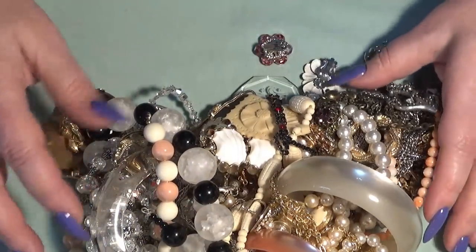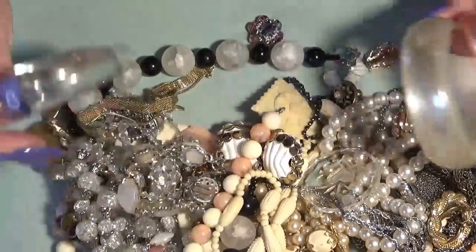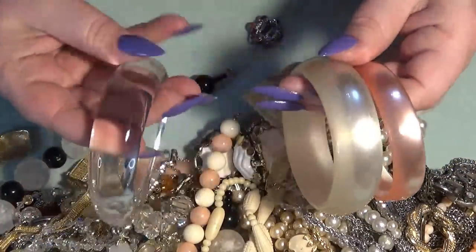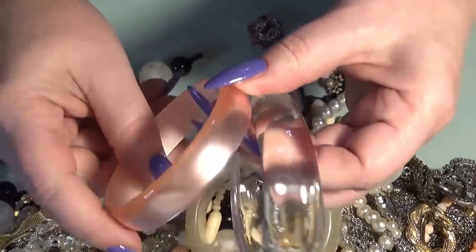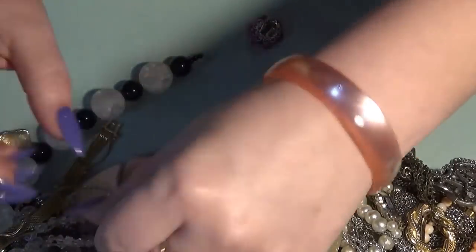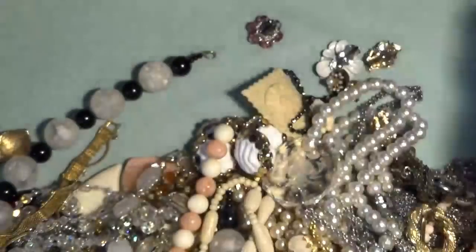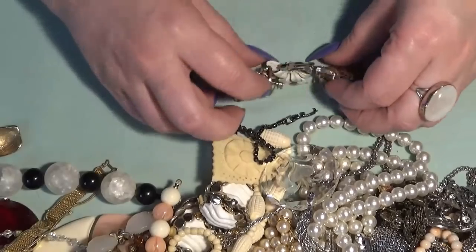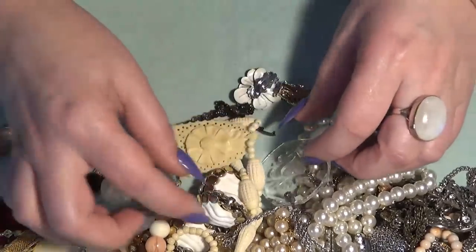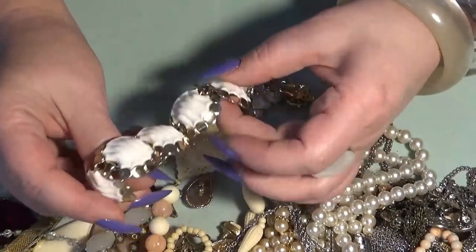Let's see what we have. I have some bangles — look at this, three! I love this one, the pink one and the clear one. I think these are Lucite. Let me see if they fit — yes, yes, and this one too. All three fit, really nice. Let me adjust my camera a little bit. I do have some earrings here and another bracelet.